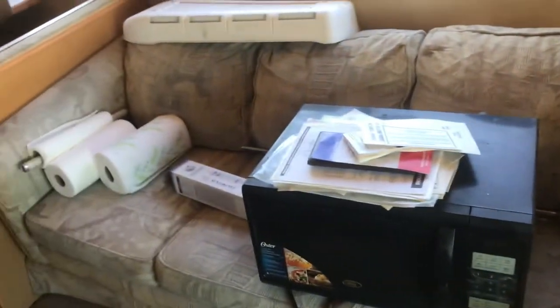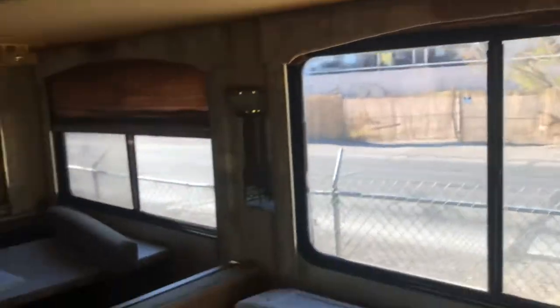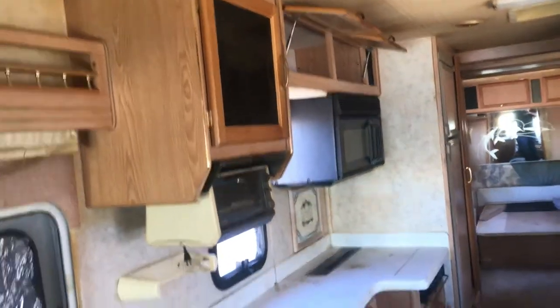This right here is a slide-out feature. As you saw in the pictures, this couch and table slide back about three or four feet once you park, which really opens things up and gives you a lot more room to walk around. Imagine this walk area about three or four feet wider — that's what you get with the slide-out. Over here you've got another captain's chair and the couch.